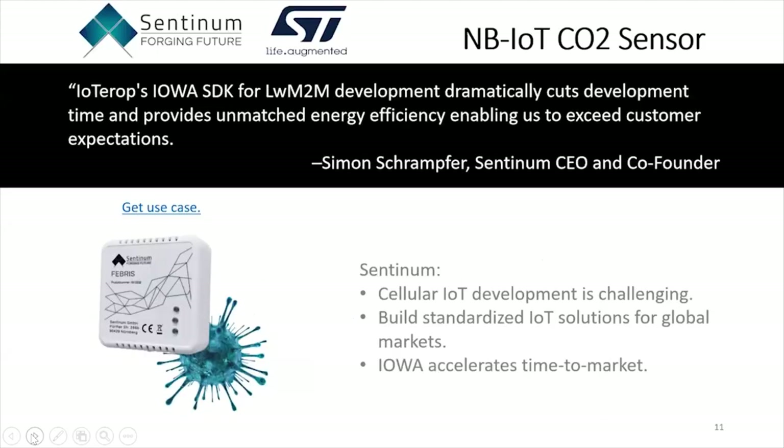Another example is a partner of ours — a smaller organization also using STMicroelectronics hardware — that was able to build a device very quickly. They looked at different approaches, used Iowa SDK, loved the abstraction, and said it really simplified cellular development for them. A small organization able to build a global solution — we think that's going to bring an interesting dynamic to the market and unlock a lot of innovation, which will help adoption in the long run.